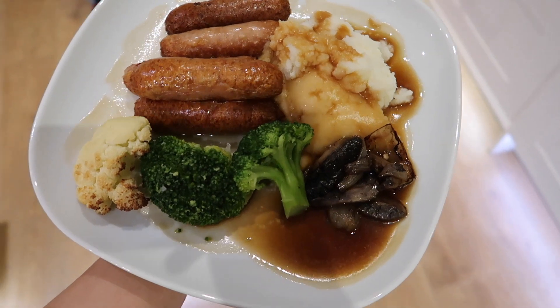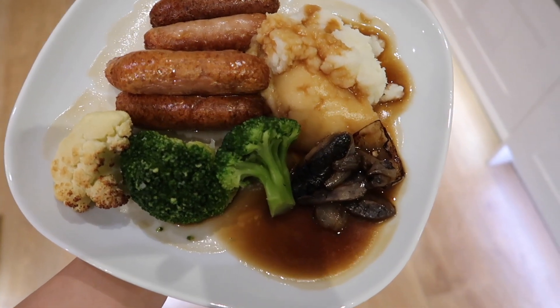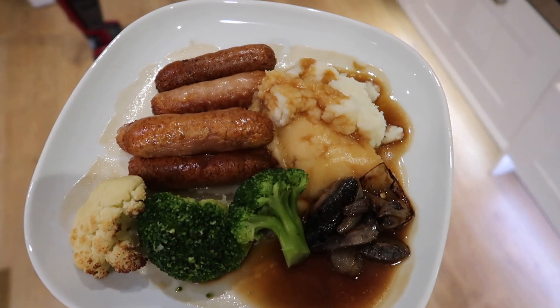Tonight we are having sausage and mash. I've done some gravy, broccoli and cauliflower, and I've done some mushrooms too.